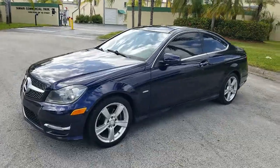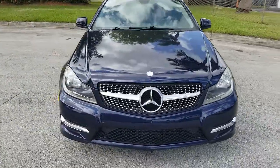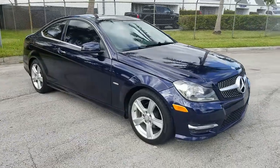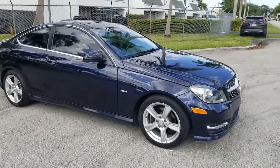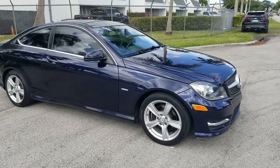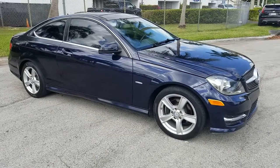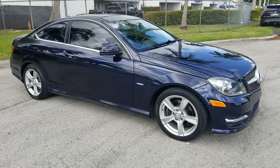That's going to conclude our video for this 2012 C250 Mercedes-Benz with panoramic roof — really in beautiful condition. If you have any questions, please feel free to call 786-431-9046, or visit our website for more information at NovaAutoSales.net. Thanks for watching.